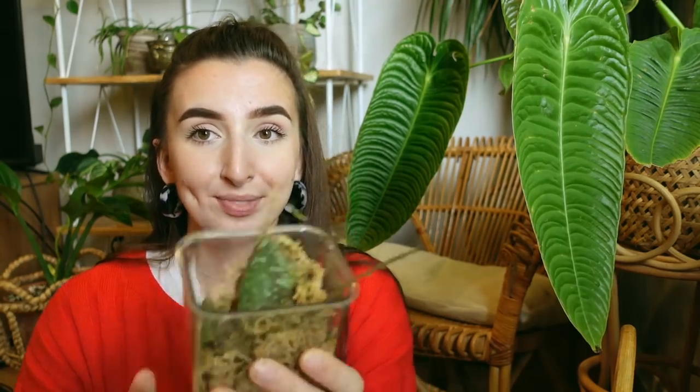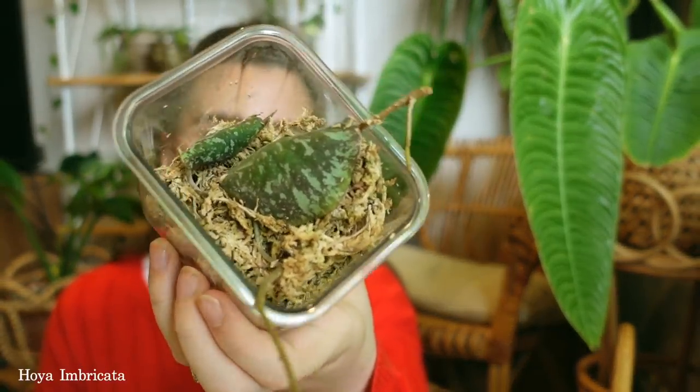I forgot to mention before I started the video that all of these plants are actually different genera, which is really great because we get a nice variety. The next plant is a Hoya — this guy here is the Hoya imbricata.